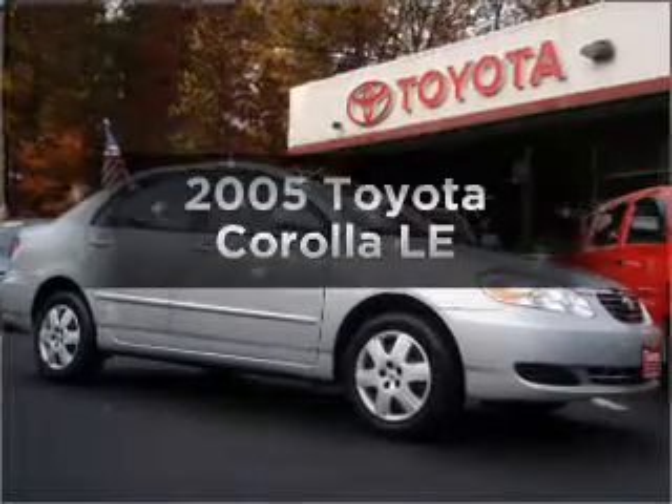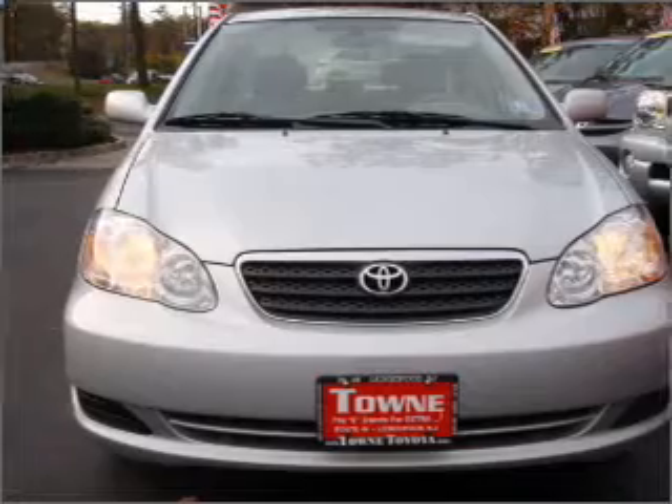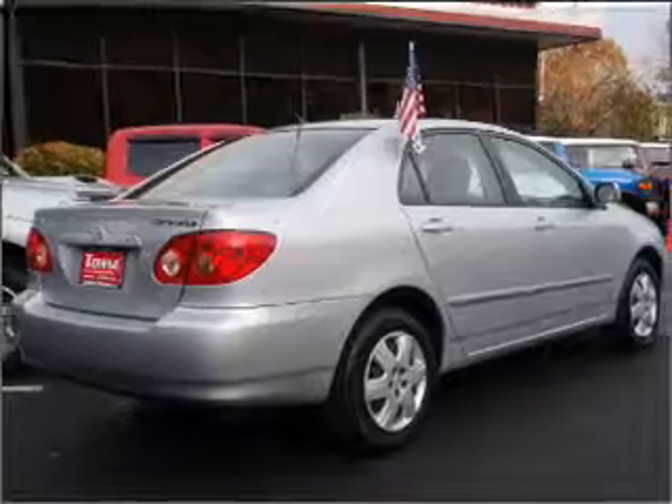Imagine yourself in this 2005 Toyota Corolla. If you're looking for an automobile with great attributes, look no further. With an efficient four-cylinder engine connected to a smooth shifting automatic transmission.